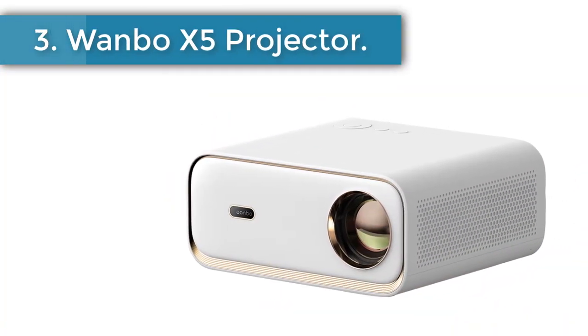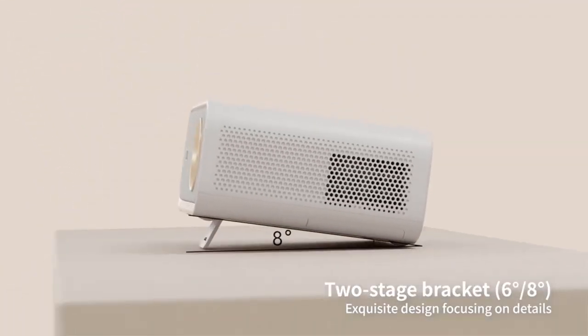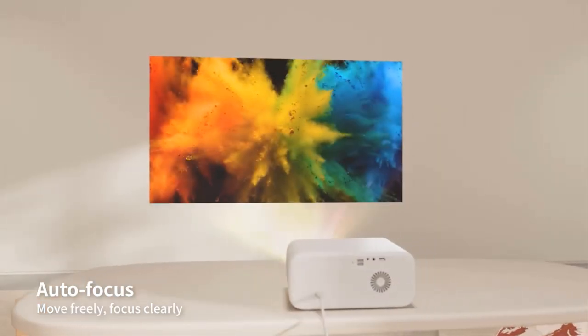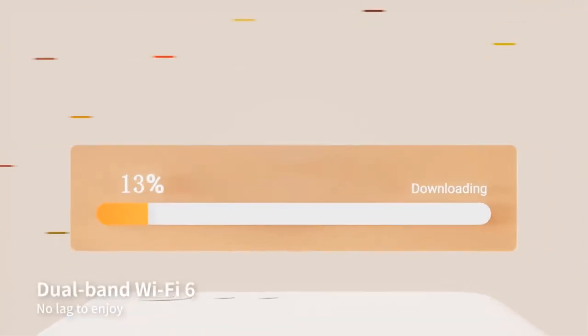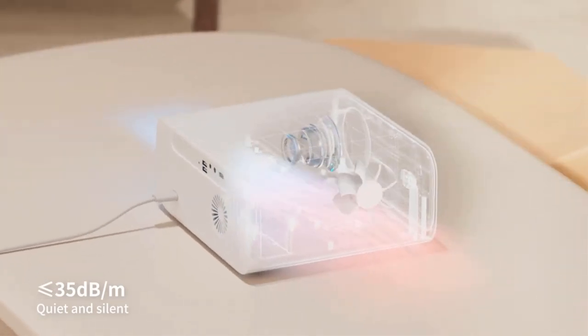Number 3: Wonbo X5 Projector. Dive into an unparalleled home entertainment experience with the revolutionary Wonbo X5 LED projector. Crafted to transform your cinematic journey, this meticulously designed projector boasts cutting-edge features set to revolutionize projection technology. Immerse yourself in vivid visuals and immersive sound, creating a truly cinematic ambiance within the comfort of your home. The X5 ensures sharp image quality, brilliant color accuracy, and seamless connectivity options, making it a must-have for those seeking a premium home theater experience.